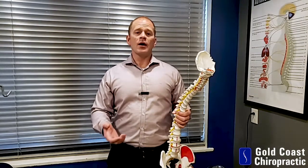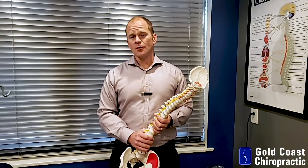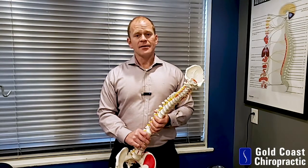For a leg length inequality scoliosis, many times this can respond very well with a foot lift, and if needed, rehabilitation and traction. Again, I'm Dr. Paul Fisher from Gold Coast Chiropractic. Thanks and have a nice day.